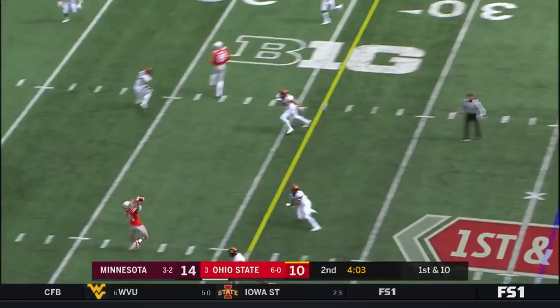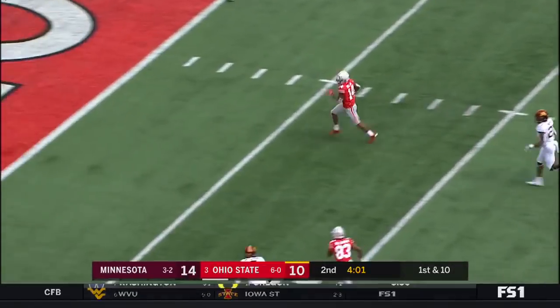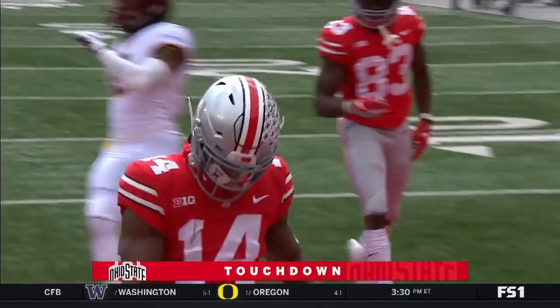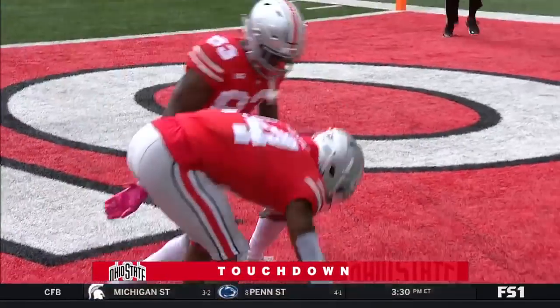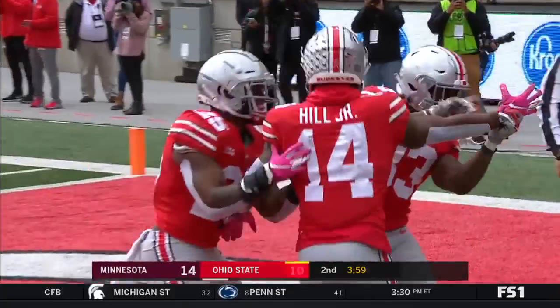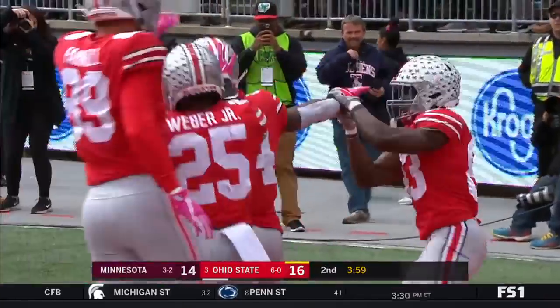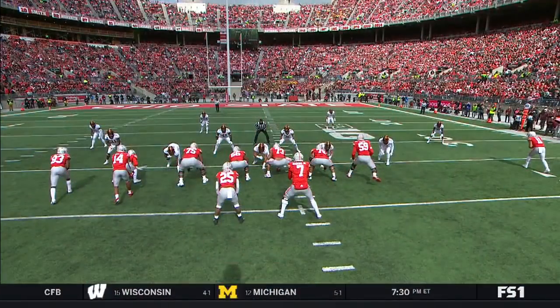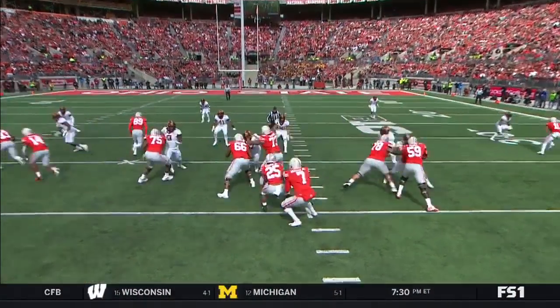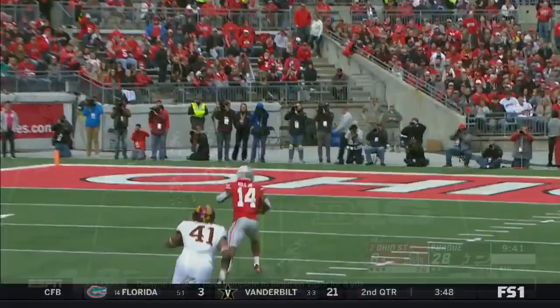Haskins. What a catch! K.J. Hill, touchdown, Buckeyes! Odell Beckham Jr. will be proud! With the one hand he just tucked it away. Check this out — bunch set, 14 wide open, perfect pass.